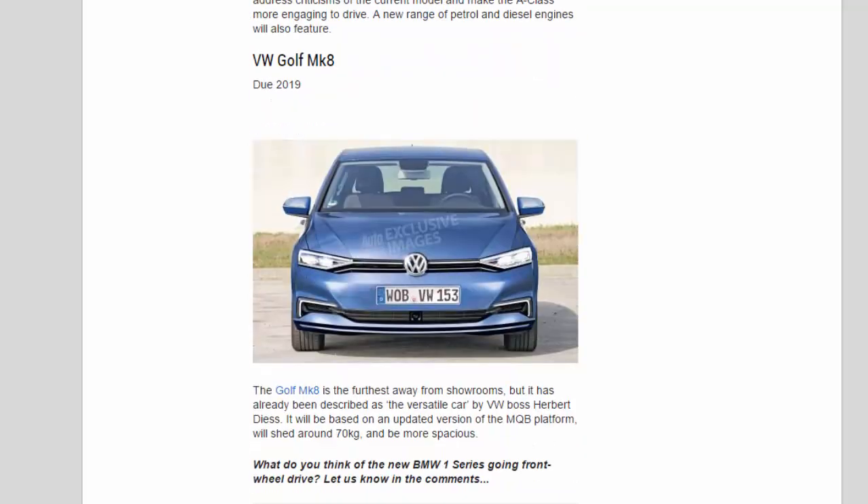VW Golf MK8 — due 2019. The Golf MK8 is the furthest away from showrooms, but it has already been described as the most versatile car by VW boss Herbert Diess. It will be based on an updated version of the MQB platform, will shed around 70 kilograms, and be more spacious.